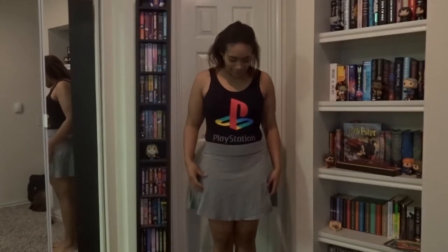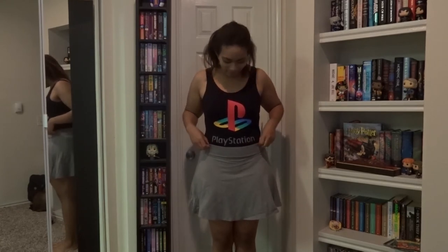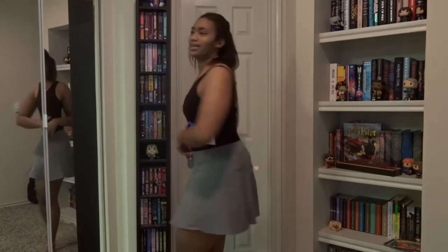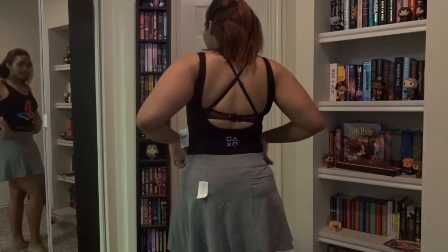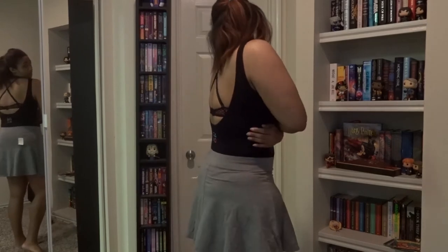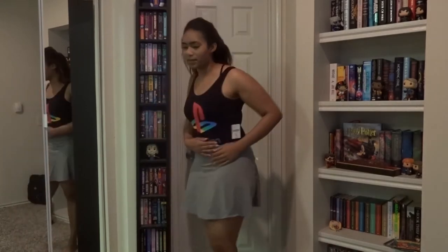Lastly, I dared to get this PlayStation bodysuit. I'd probably wear it with a black skirt, a red skirt, or even jeans. It's got the PlayStation stuff on the back. I dared to get a bodysuit despite being uncomfortable with my back and being in the process of losing weight, but it's cute and it's PlayStation, so yeah.